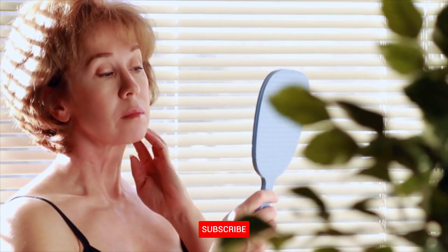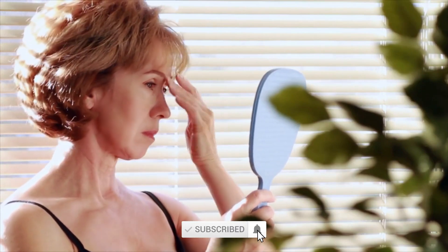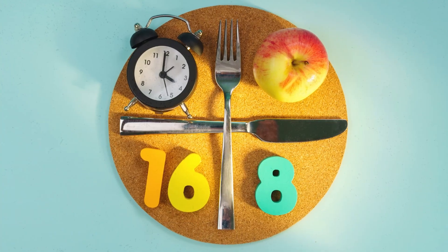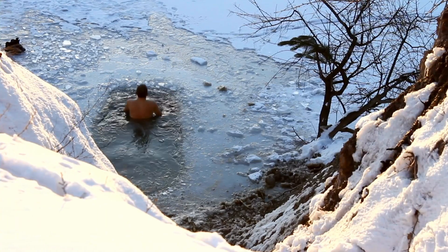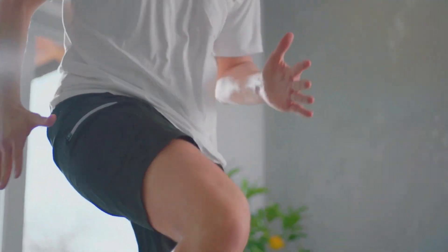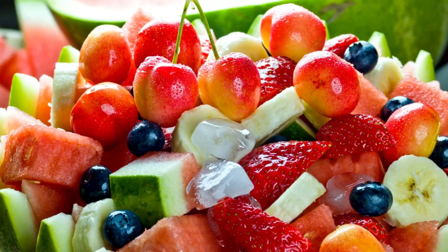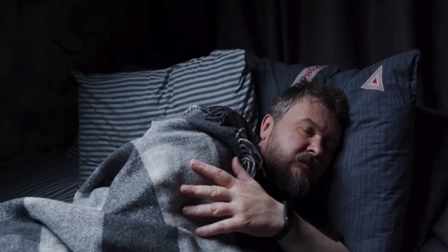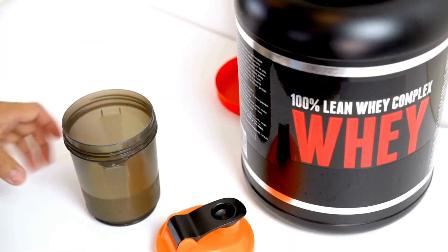There you have it — 10 powerful strategies to turn back your biological clock. A quick recap: intermittent fasting for cellular cleanup, cold exposure for stress adaptation, HIIT for mitochondrial renewal, polyphenols for cell protection, heat stress for repair proteins, sleep optimization for growth hormone, stress management for cortisol control, protein cycling for balanced pathways, hormone optimization through lifestyle, and social connection for purpose.